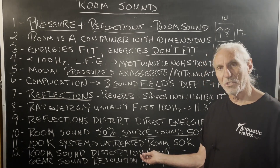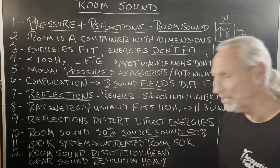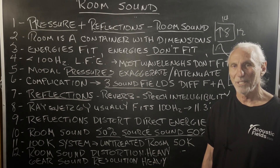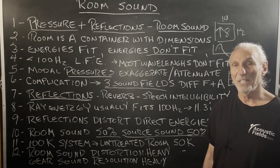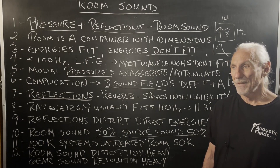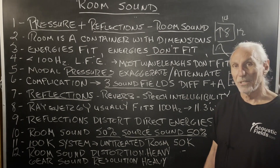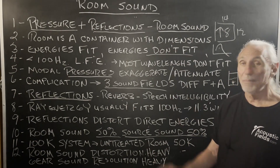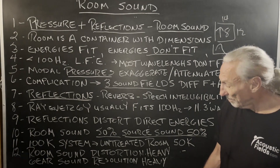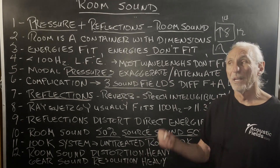Room sound is distortion-heavy — way more than you realize. Gear sound is resolution-heavy, and gear today is very high resolution. Rooms today are absolutely horrible — the ones I've seen. In the last 17 or 18 years I've seen over 10,000 rooms, and 90% are horrible. People don't understand it, but this is what you're missing. Get rid of the distortion in the room. Minimize the room sound — getting rid of the whole room is the best idea, but unfortunately we can't do that. Respect the fact that your gear has high resolution and you're putting it in a room that's horrible.